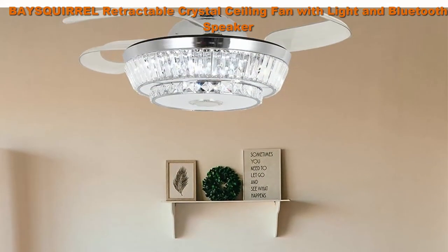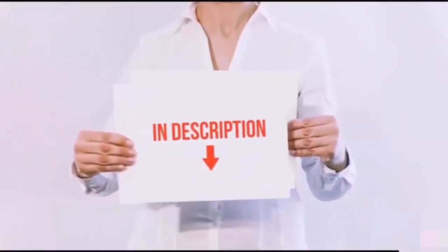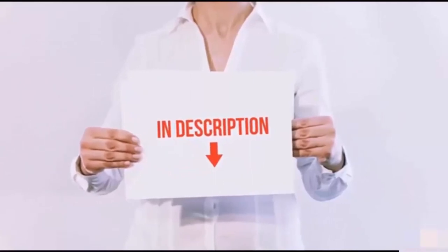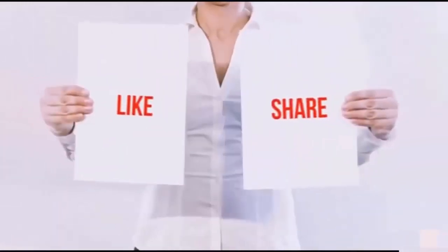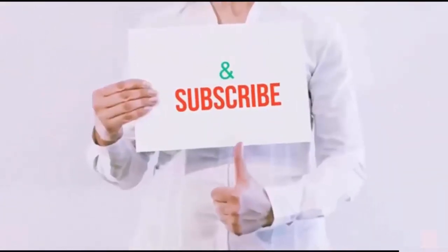All of these items are available on Amazon.com — links are included in the description so you can check out the latest prices. Thank you for watching! If you like this video, please hit the like button, share with your friends, and be sure to subscribe.